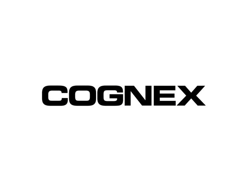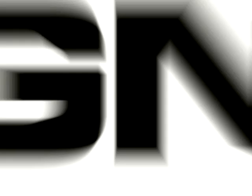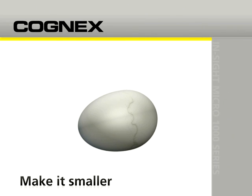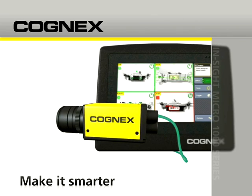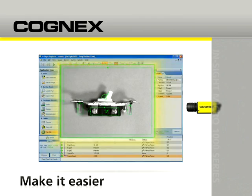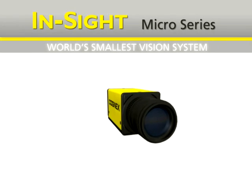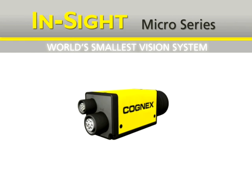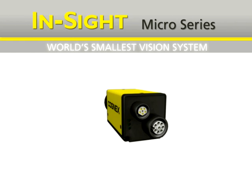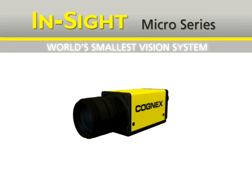How do you improve on the world's most powerful vision system? At Cognex, the world leader in machine vision, we thought of at least three ways: make it smaller, make it smarter, make it easier, and while we're at it, make it more affordable and package it as an all-inclusive plug-and-go system. We call this remarkable system the Insight Micro 1000 series — the world's smallest, smartest, and easiest vision system.